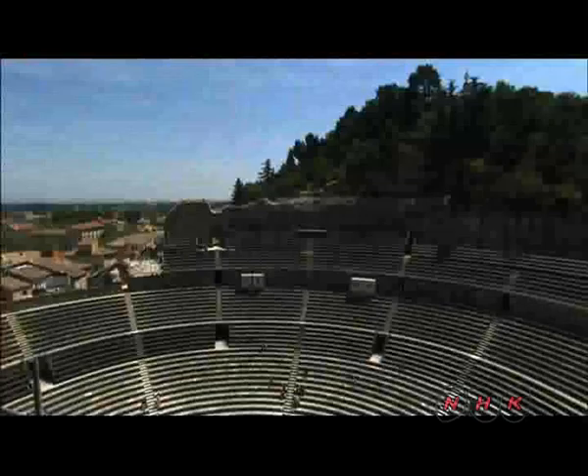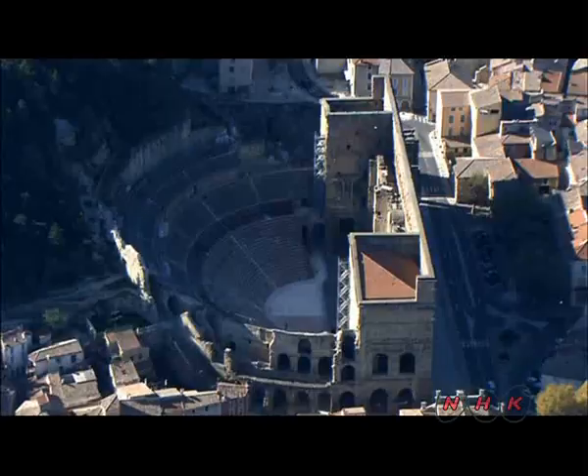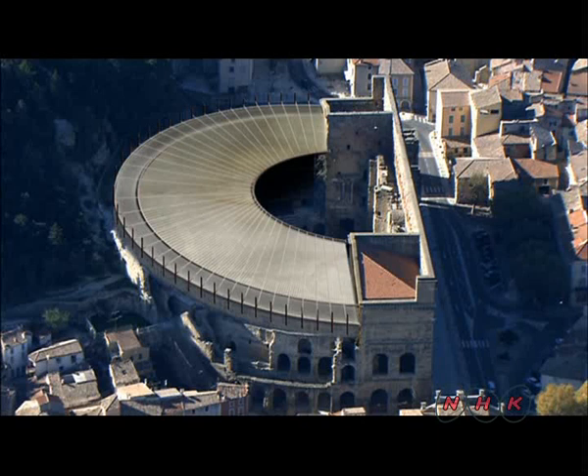The theatre in Orange is currently being restored after several centuries of erosion. Work is being done to restore the roof. In Roman theatres, the audience was shielded from the sun by cloth awnings, while the stage had a wooden roof.